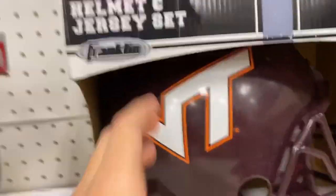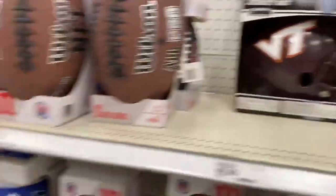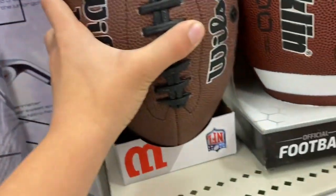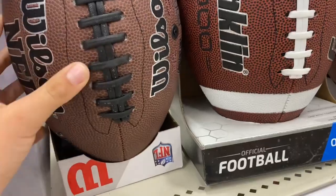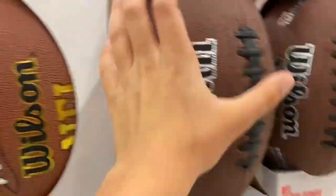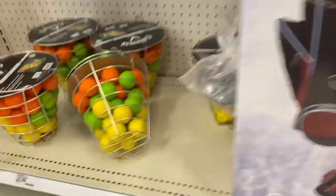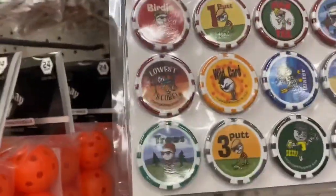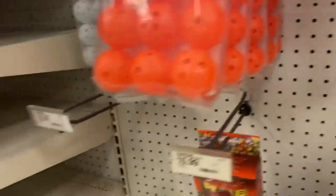There's a Virginia Tech football helmet and jersey — I don't know why that would be in here, but alright. There's copyrighted music playing in here, sorry about that. I can hear the song but I never know what it is. I also found some golf balls right here — there's also some kind of game, not sure what it is.